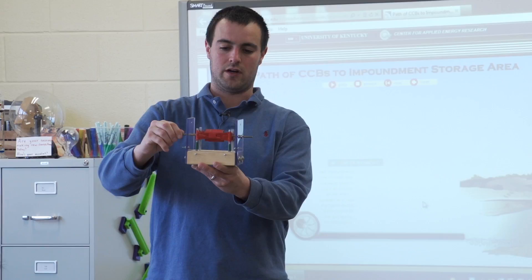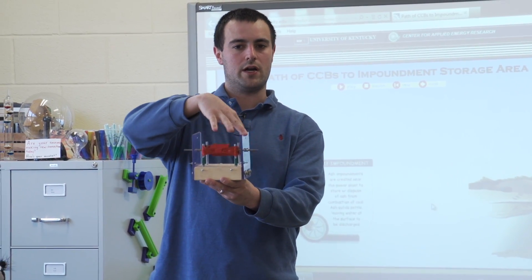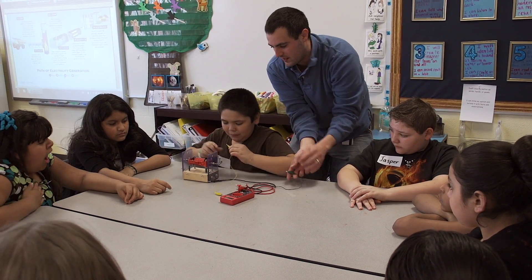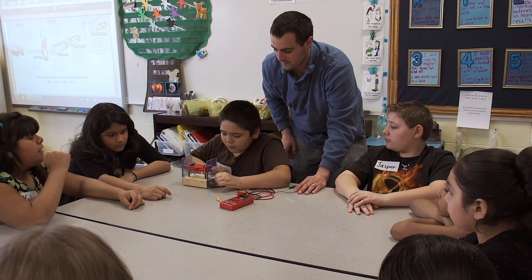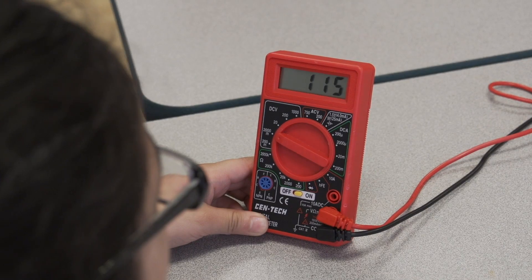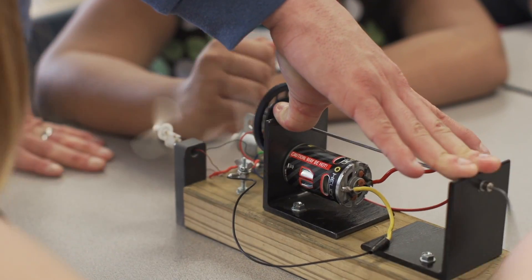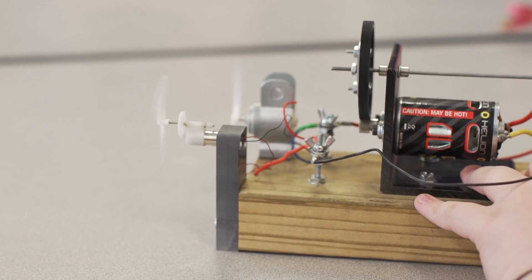My lesson was how electricity is actually produced. We basically had a pole with a magnet in the middle and copper wire on the outside. You could flip the magnet in the middle really fast and show on a multimeter that electricity was produced. We also took a hand crank connected to a hobby generator and used that to power fans, lights, and buzzers.